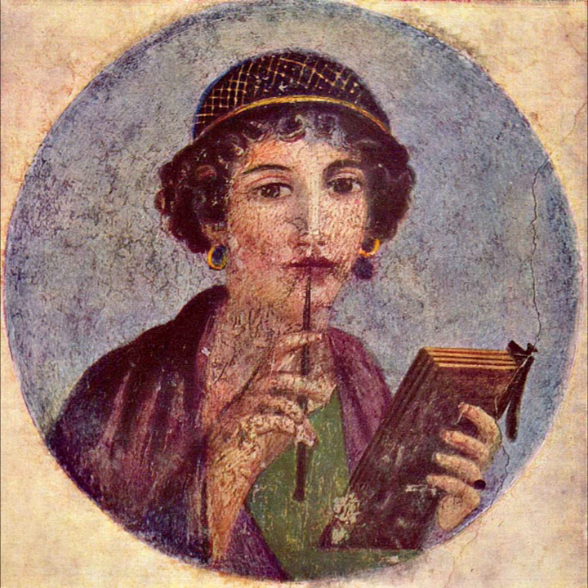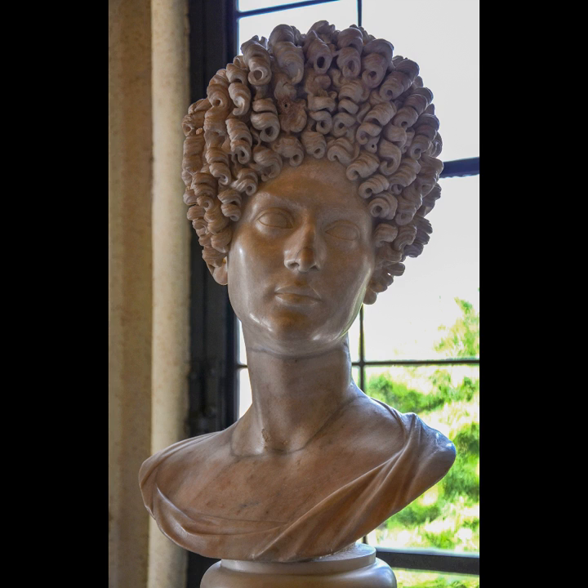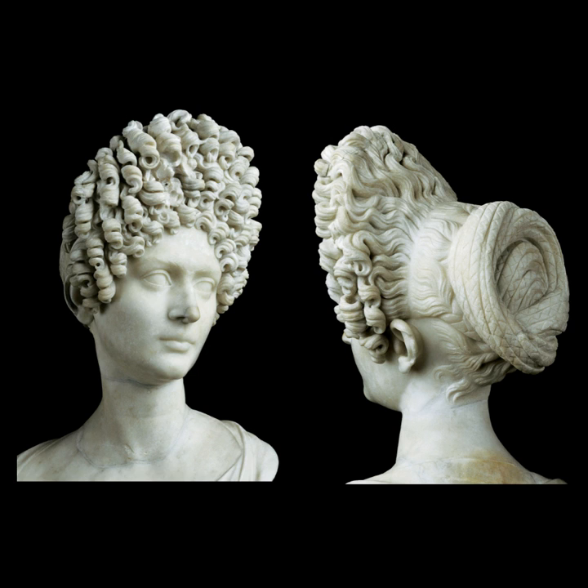Most recently, art historians have started to think that this might have been carved 40 or 50 years later in the second century but in the Flavian style — an indication that the Roman Empire was looking into its history and reflecting on things that had been done in the past.